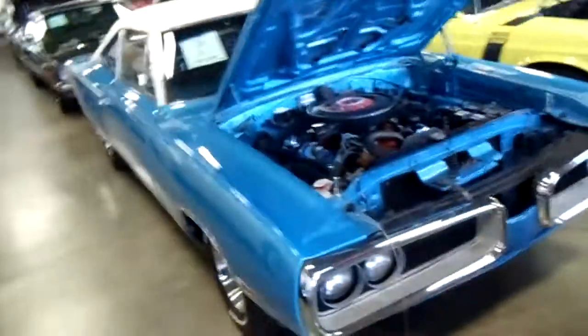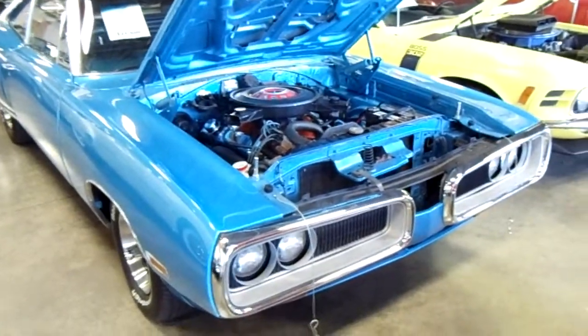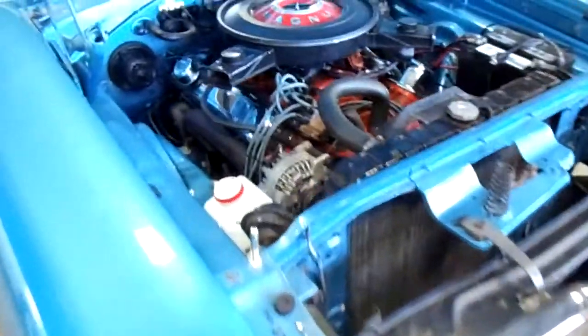Hey guys, coming to you from Fastlane Classic Cars in St. Charles, Missouri. I thought you might like a look at this 1970 Coronet Super Bee. I really like this blue — that's kind of an eye-catcher. You can see it's looking pretty slick.